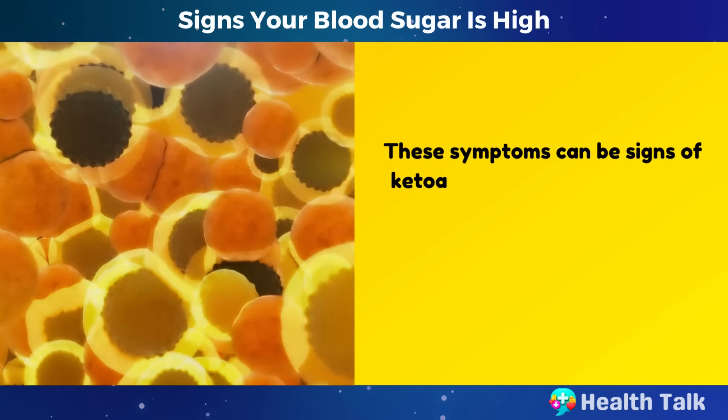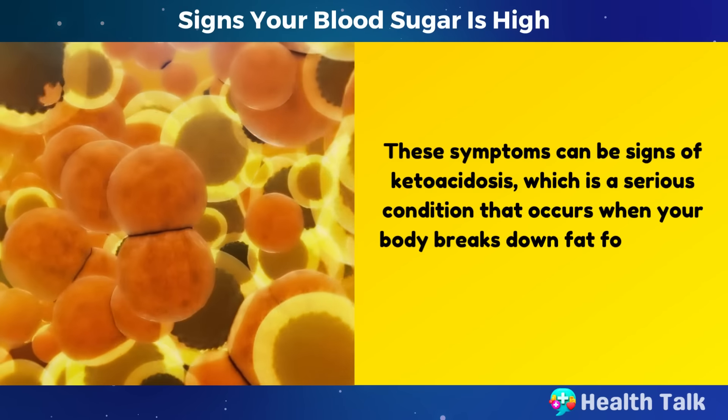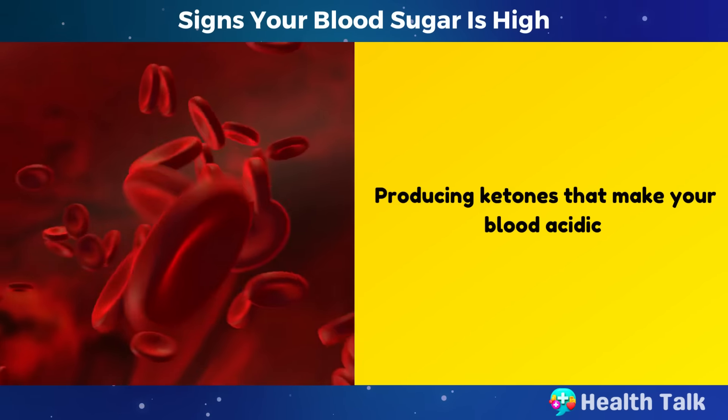These symptoms can be signs of ketoacidosis, which is a serious condition that occurs when your body breaks down fat for energy instead of glucose, producing ketones that make your blood acidic.